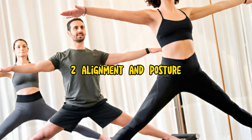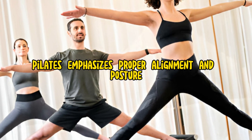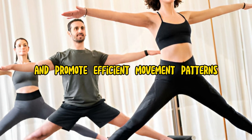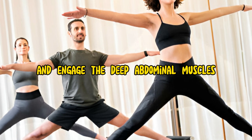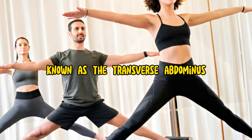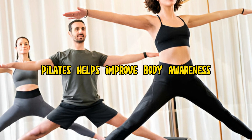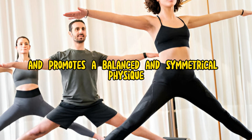2. Alignment and Posture. Pilates emphasizes proper alignment and posture throughout each exercise, helping to prevent injury and promote efficient movement patterns. Participants are encouraged to maintain a neutral spine and engage the deep abdominal muscles, known as the transverse abdominis, to support the spine and pelvis during exercises. By focusing on alignment and posture, Pilates helps improve body awareness and promotes a balanced and symmetrical physique.